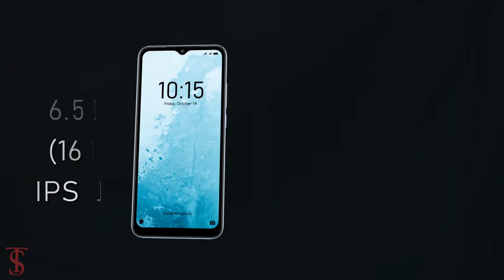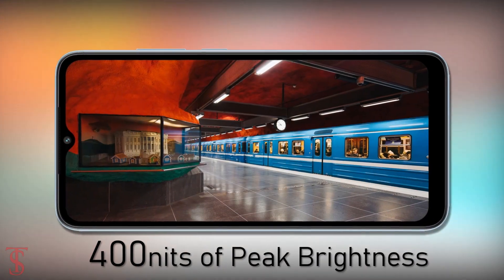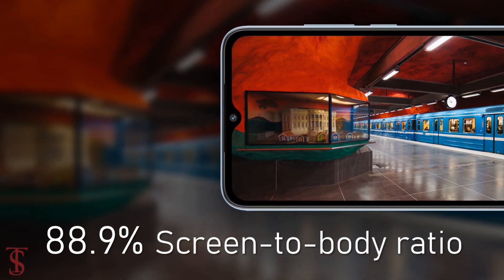The Redmi A1 Plus features a tall 6.52-inch HD+ display with up to 400 nits of peak brightness and an 88.9% screen-to-body ratio.